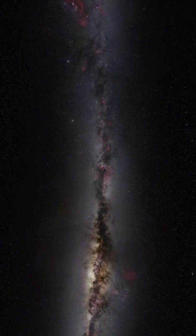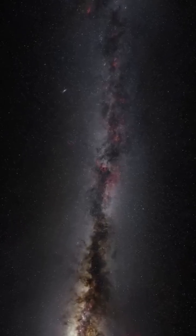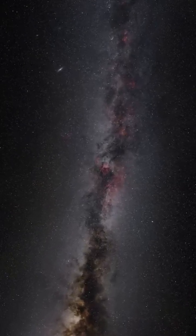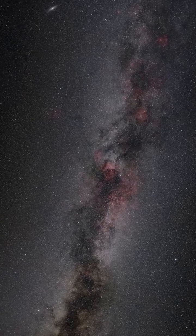NGC 7027, also known as the Jewel Bug Nebula or the Magic Carpet Nebula, is a very young and dense planetary nebula located around 3,000 light-years from Earth in the constellation Cygnus.